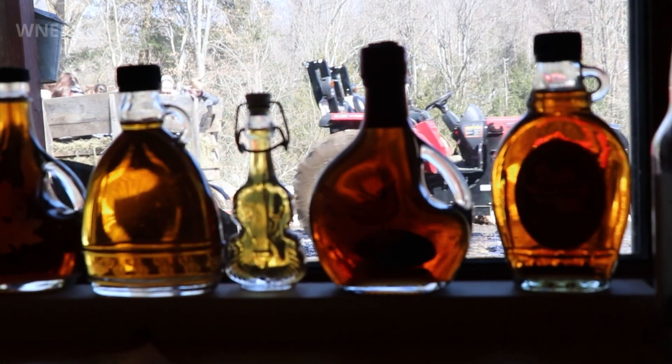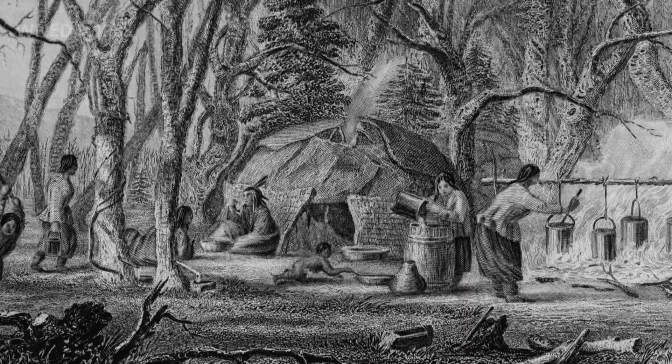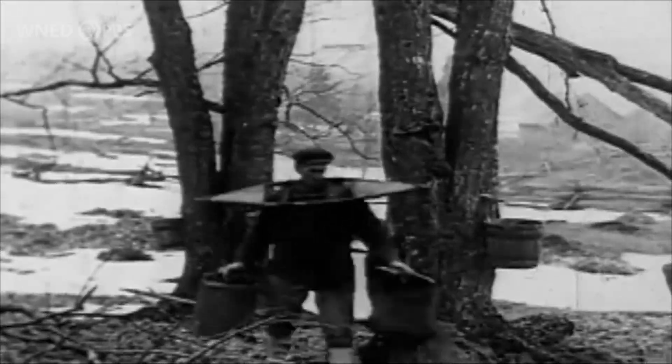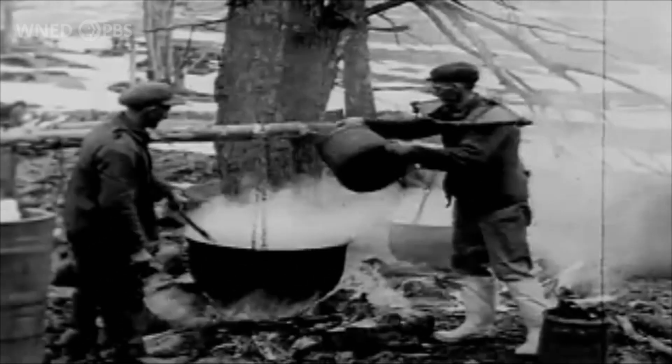Maple syrup is a delicious treat enjoyed by people all over the world, but have you wondered how it's made? For thousands of years, people have been harvesting the watery sap of maple trees during early spring and transforming it into something wonderful.